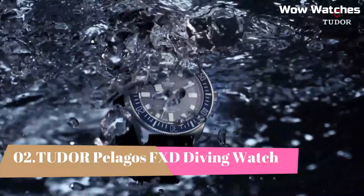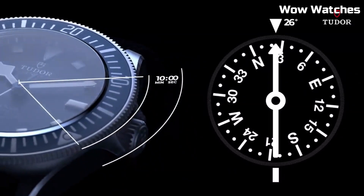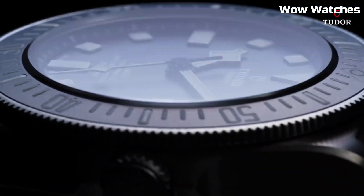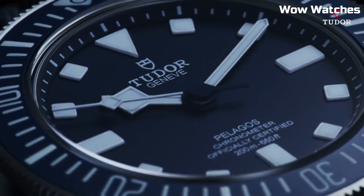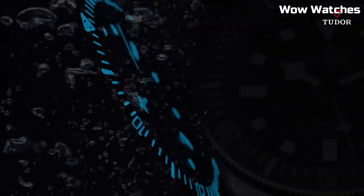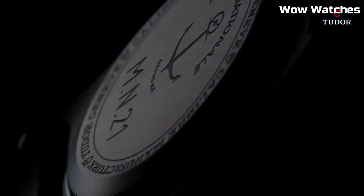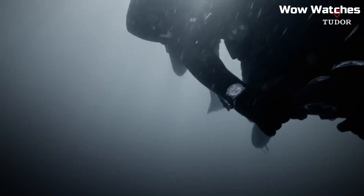Number 2: Tudor Pelagos FXD Diving Watch. The Tudor Pelagos FXD is a high-performance diving watch that features a titanium case, a unidirectional rotating bezel, and a helium escape valve. It is water-resistant up to 500 meters and includes features such as a date display and a power reserve indicator. The watch is powered by an automatic movement with a 70-hour power reserve and is available with a titanium bracelet or a rubber strap.